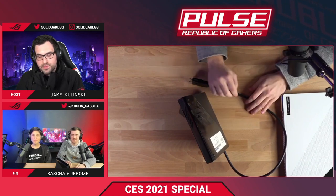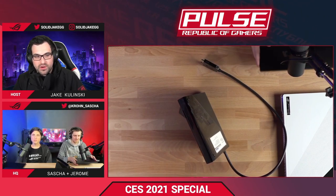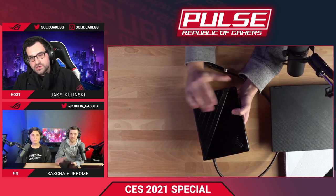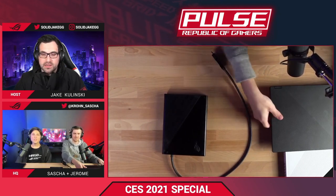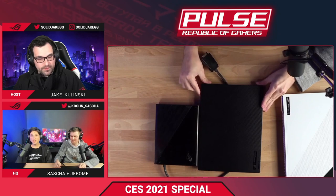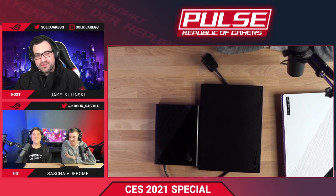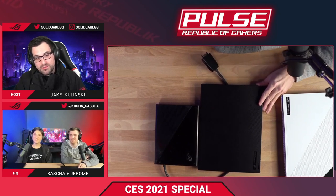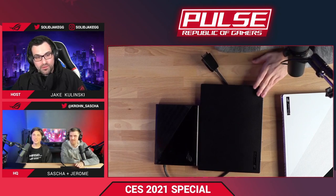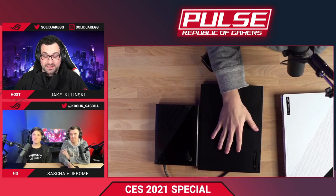The Flow X13's XG Mobile is super versatile: use the laptop anywhere — on the train, at work — then come home and plug into the XG Mobile and it becomes your desktop gaming setup. You could have two displays plugged into the XG Mobile and two into the X13, plus the built-in panel. All your files stay consolidated in the laptop. The XG Mobile connects via 8 PCIe lanes directly to the CPU — no overhead translating from PCIe to Thunderbolt — and instead of the typical four lanes, you get eight.